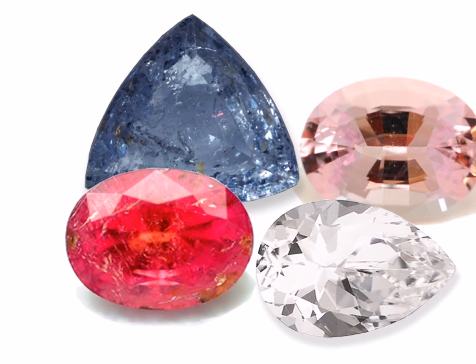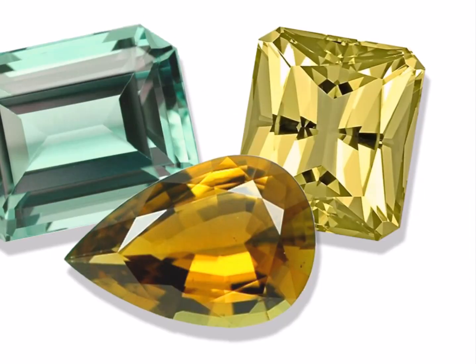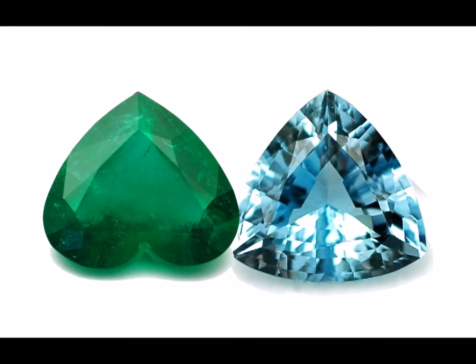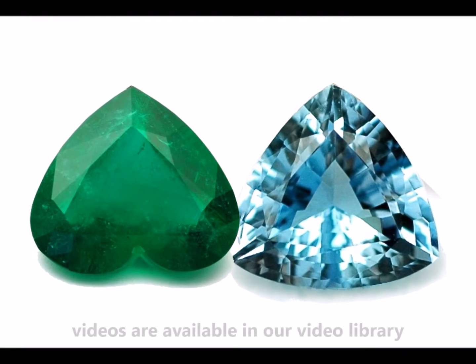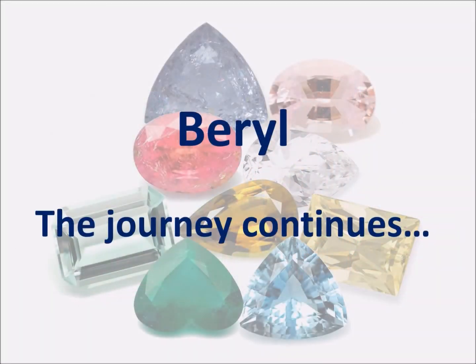This part 2 video presents the Morganite, Red Beryl, Maxixe and Goshenite varieties of the beryl species. Part 1 of this series presents the varieties green beryl and heliodor. Emerald and aquamarine are each presented in other videos which can be found in our video library on Facebook or YouTube under Gemmy Wizard. So let's now continue our journey into the realm of beryls.